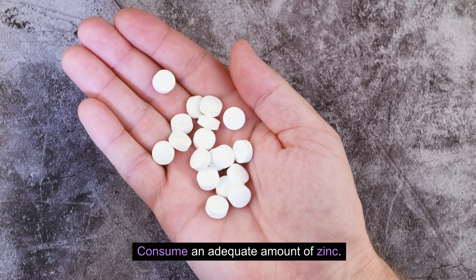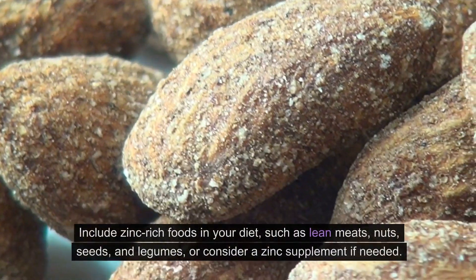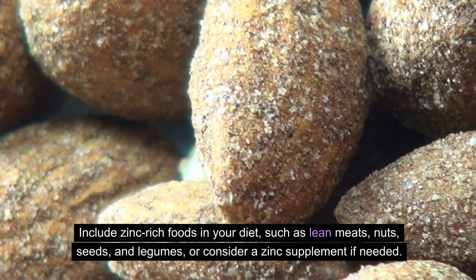Consume an adequate amount of zinc. Zinc is a key mineral for testosterone production. Include zinc-rich foods in your diet, such as lean meats, nuts, seeds, and legumes, or consider a zinc supplement if needed.